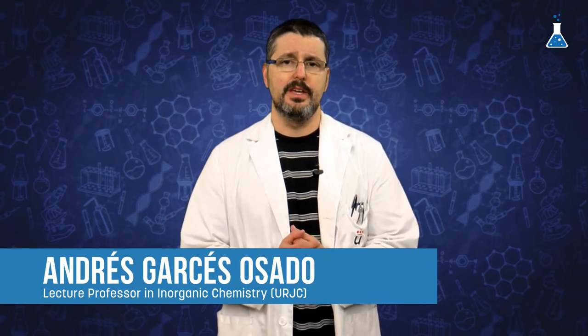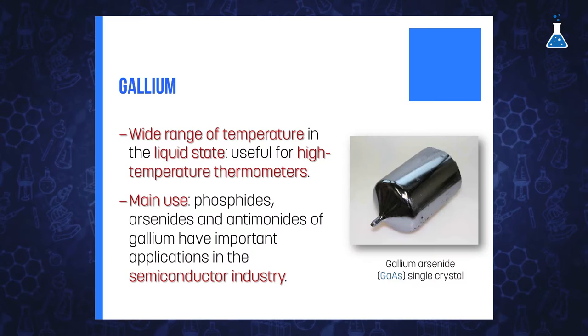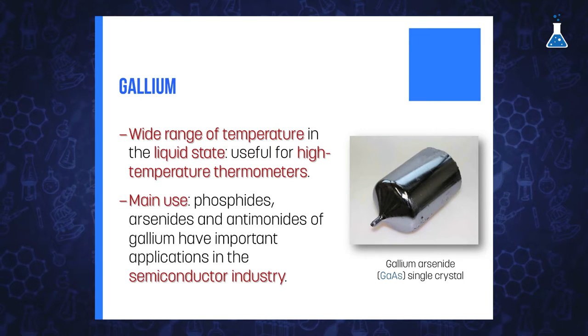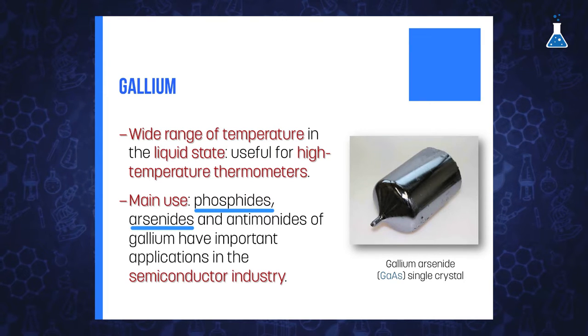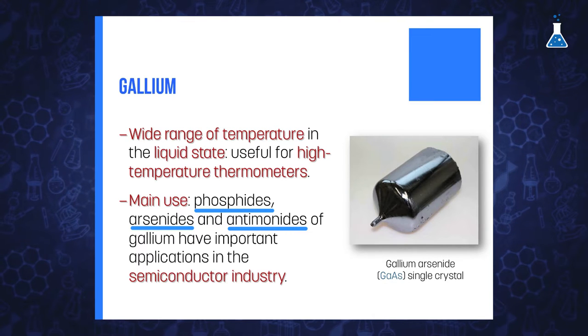The wide range of temperature for which gallium can be in the liquid state means this metal is very useful for high-temperature thermometers. However, this is not the main use of this metal. Some gallium compounds such as phosphide, arsenide, and antimonides have important applications in the semiconductor industry.